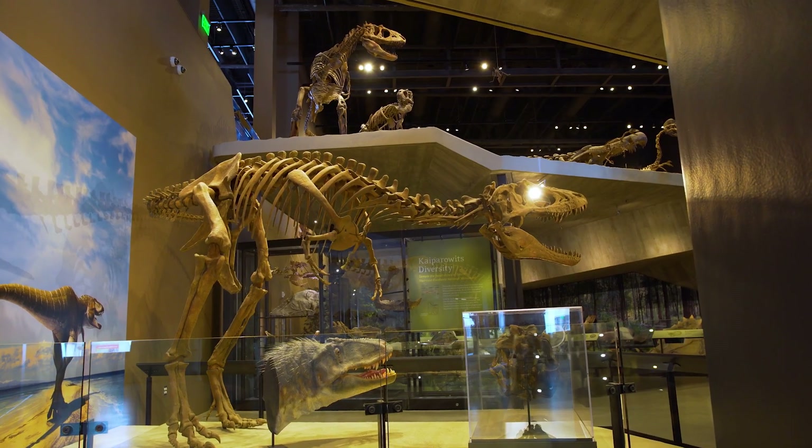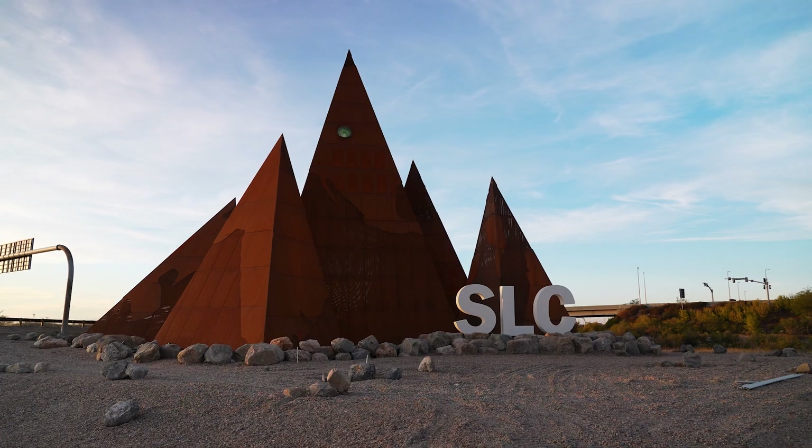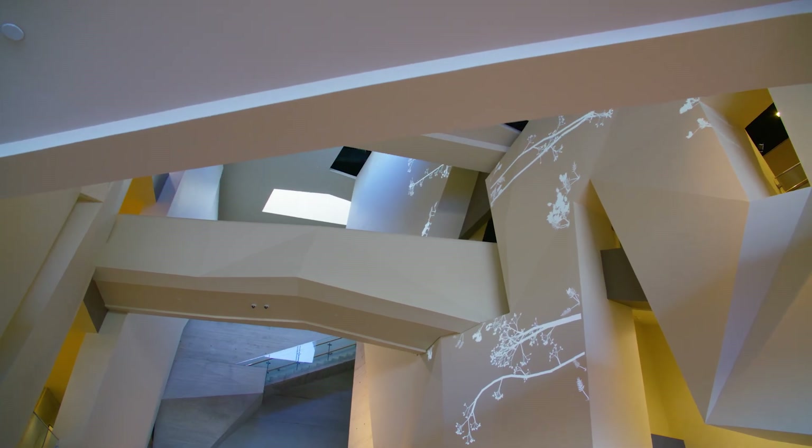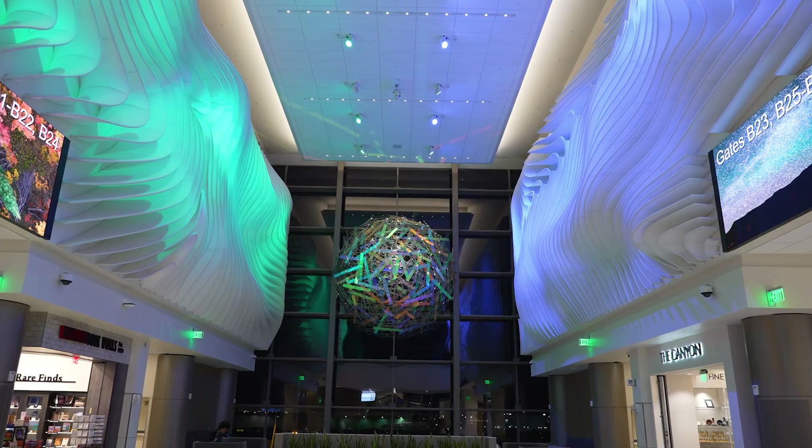Guided by the spirit of discovery and adventure, the museum and the airport set out to bring something iconic to visitors at the airport — something that would be unexpected, something that would be evocative, and to bring something iconic from Utah. We immediately thought it must be a dinosaur, and it's got to be one of the most iconic dinosaurs.